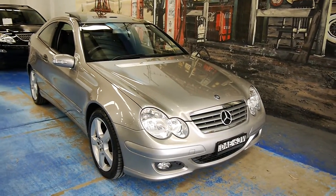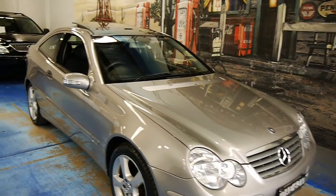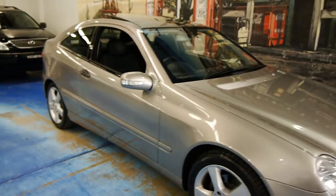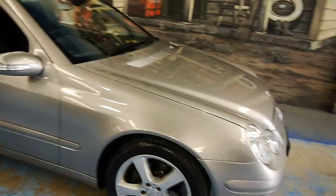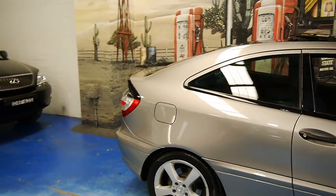Hello there, viewers. Welcome back to another Old Timer Centre video. Today I'm showing you a 2005 C200 Compressor Coupe. It's just gorgeous — the perfect blend of performance and practicality.